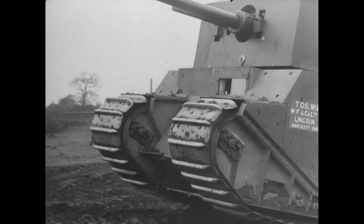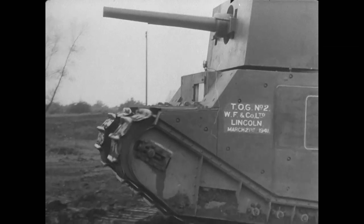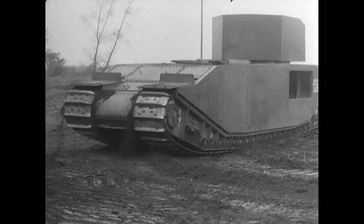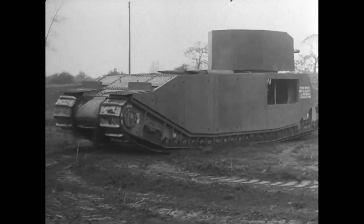Even had it gone into production, it is very doubtful whether the TOG would have ever had any useful role on the battlefield other than making a nice big target. The problem was that other better tanks had already arrived which between them could match or outperform the TOG in every way — the Churchill for armour protection and infantry support, the Sherman for speed, manoeuvrability, and eventually firepower. So the TOG remains an oddity: a tank that looked backwards in warfare that was moving forwards, and a warning that the demands of war often require revolution, not just evolution.